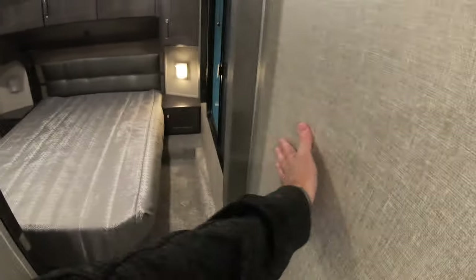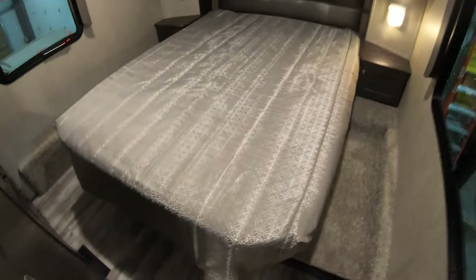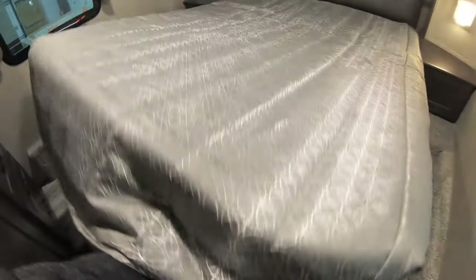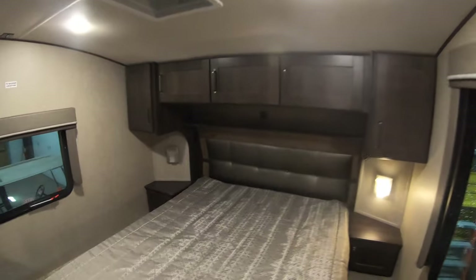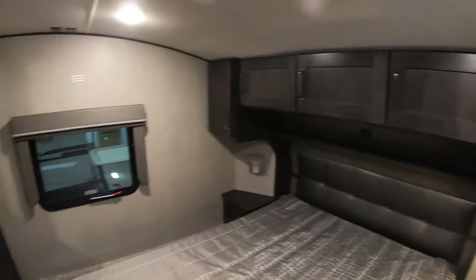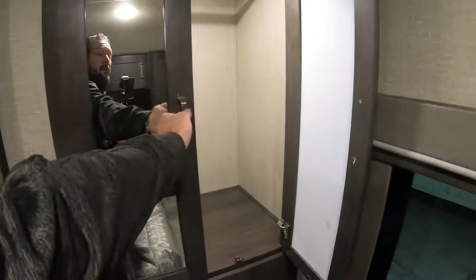Another pocket door here to close off the bedroom. True queen bed in all Reflections, which is awesome — 60 by 80. Storage underneath for linens. Do have nightstands with separate lights — a great spot for a CPAP machine if need be. This is what I love about these models: look at this nice big hanging closet, and nice big drawers underneath. You'll never complain about too much storage.